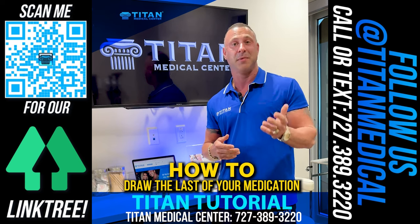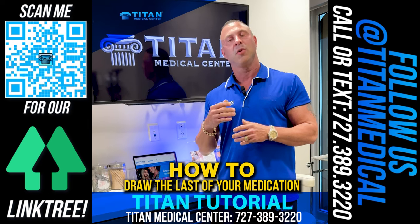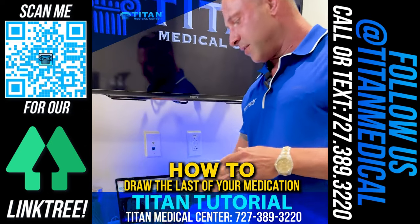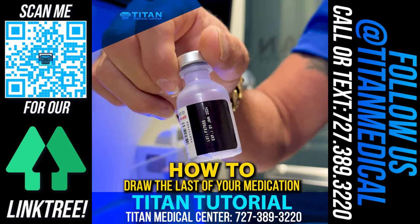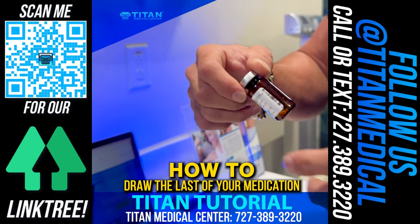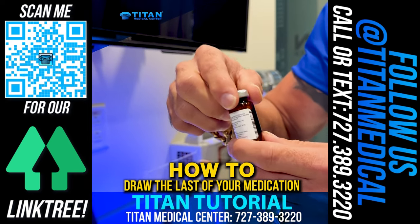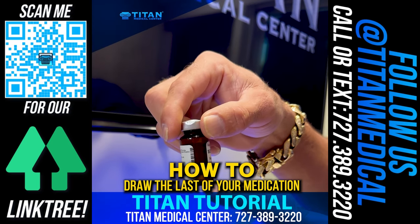Especially when we're talking about semaglutide or tirzepatide, where only a little bit goes a long way, you want to make sure you get every dose out of your vial. So we're going to go over two different vials today. One is just a regular bacteriostatic vial — clear so you can see through it. The next one is real-use semaglutide; there's only a little bit left and it's an amber vial, so we won't see through it as much, but enough to see what we're doing.